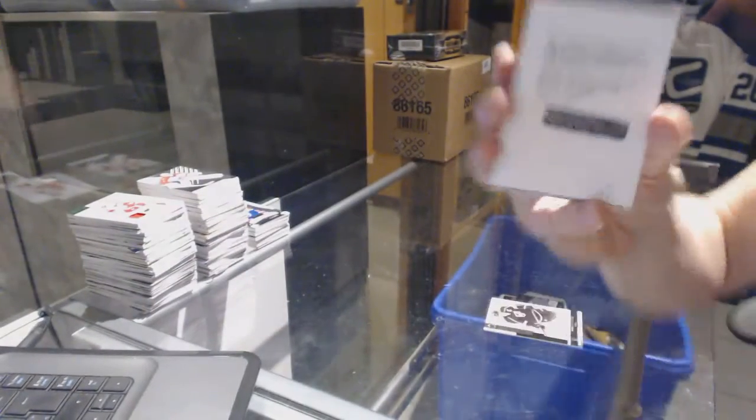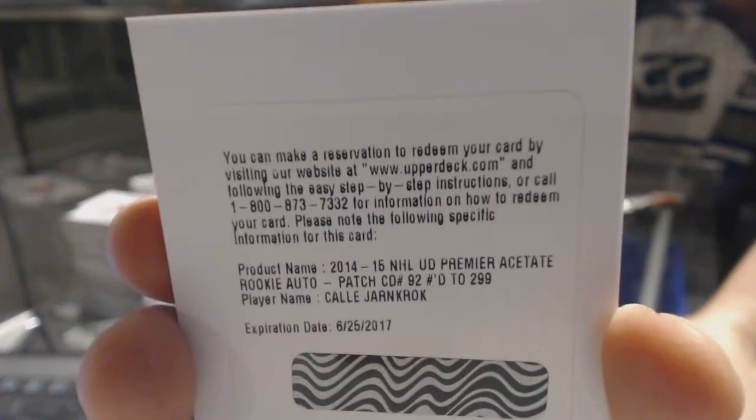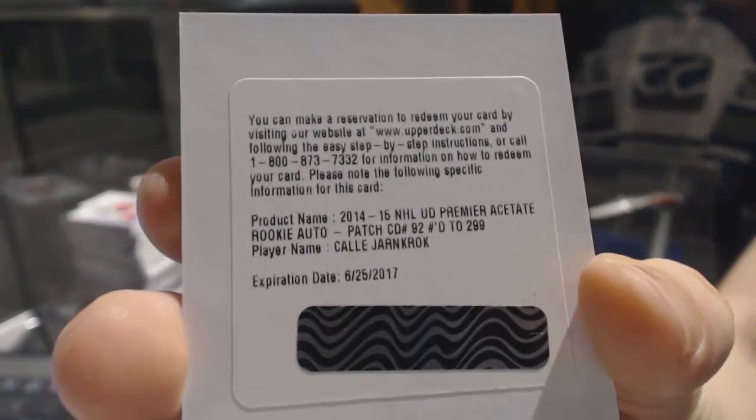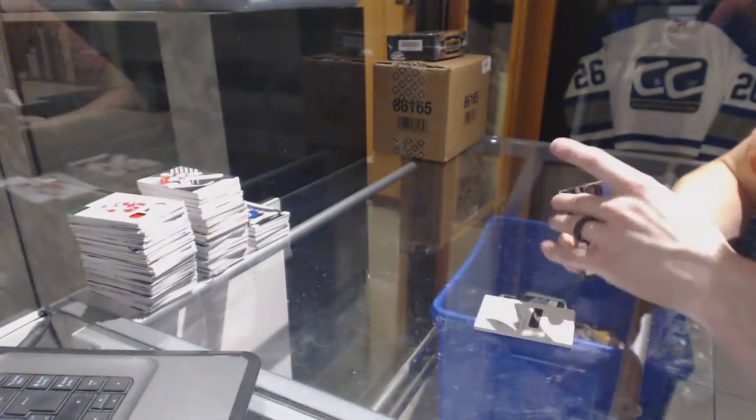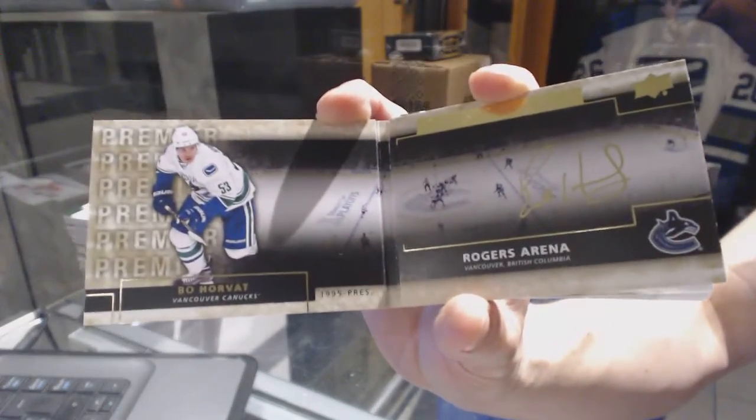We've got a redemption for a rookie patch auto, number 299, for the Nashville Predators — Cali Yarncrook. Rookie patch auto, number 299, for the Preds.